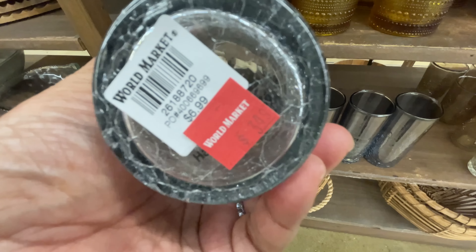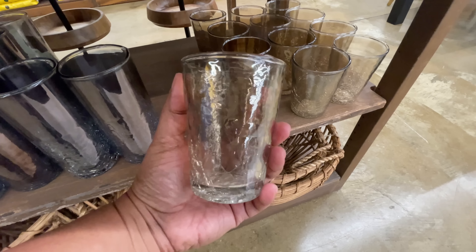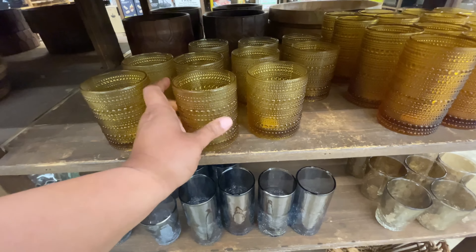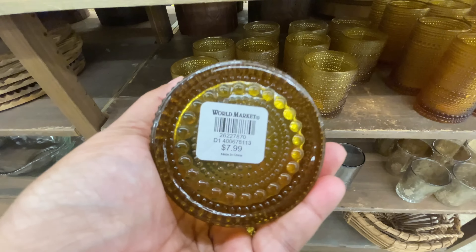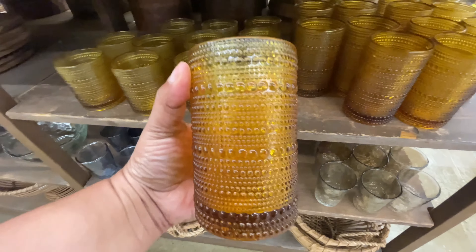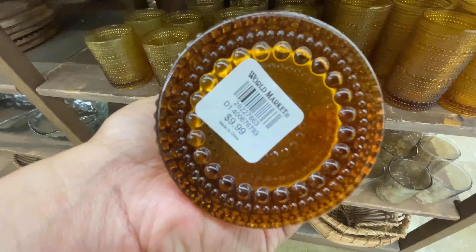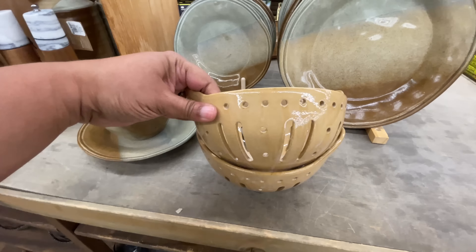This glass is on sale for $3.50. And here it is again in this beigey gold color. These are so pretty. Let me tell you, they're thick and they're heavy. $8 for that one. This taller one — you see me doing my weighty thing — $10 for the larger one. They're very, very nice.